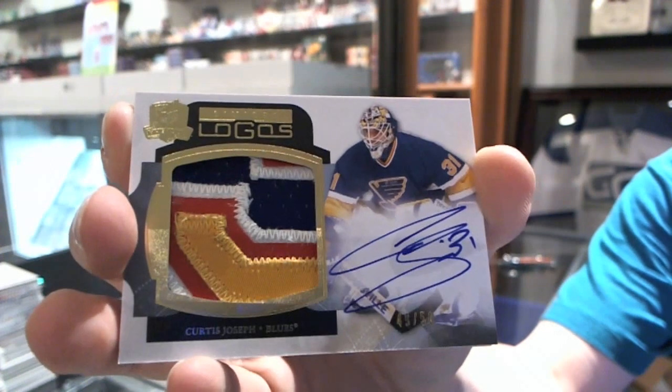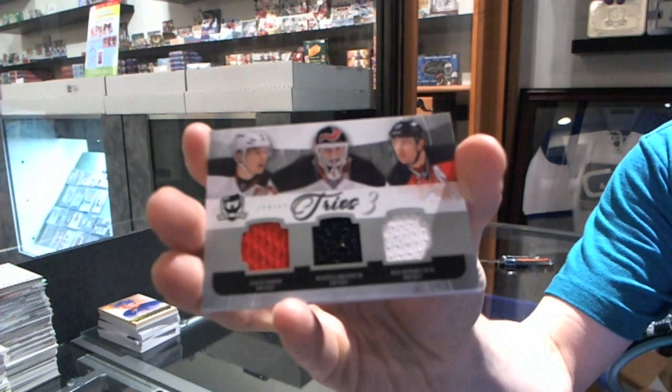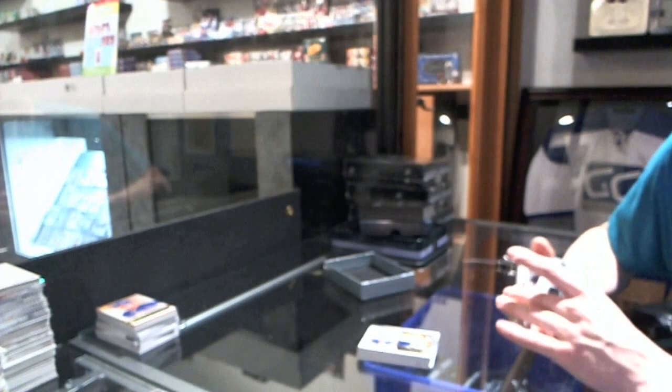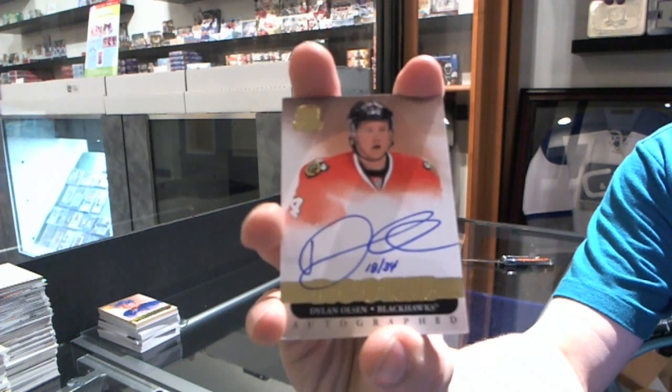Disgusting patches are disgusting. And we've got a Trios triple jersey, number 22 of 25, for the New Jersey Devils — Zach Parise, Mark Tambellini, and Ilya Kovalchuk. And a Rookie Auto Gold, number 18 of 34, for the Chicago Blackhawks, Dylan Olsen.